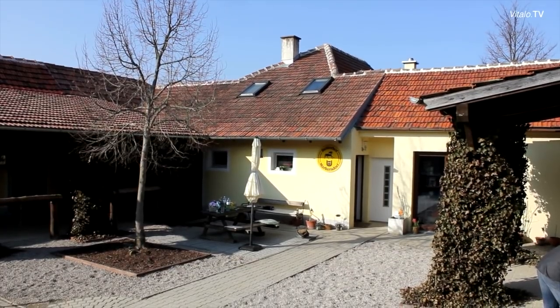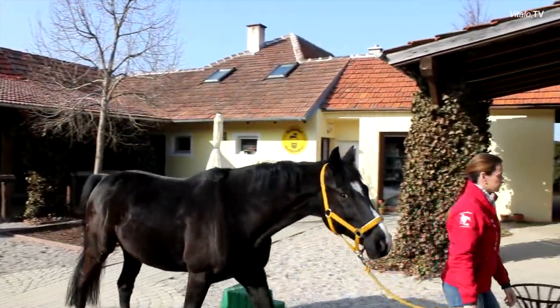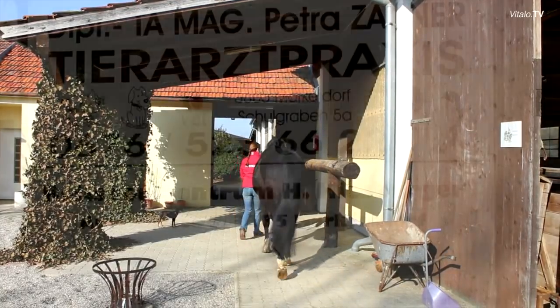In beautiful Markersdorf near St. Pölten in Austria, the worldwide first Carlisle therapy center for horses has just been opened. We wanted to know why the riding elite is so enthusiastic about it and what is the use of this therapy.